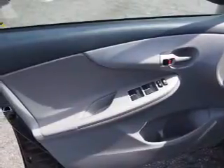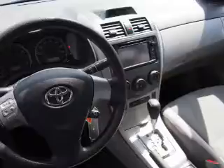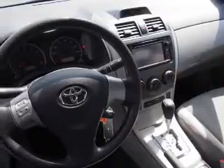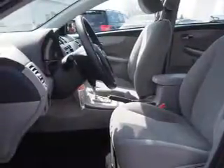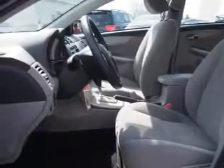Inside you'll find Bluetooth connectivity and auxiliary input, steering wheel controls, curtain head airbags, front airbags, side airbags, side impact door beams, child safety locks, iPod integration, cruise control — great quality at a great price.